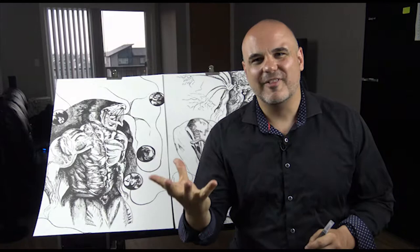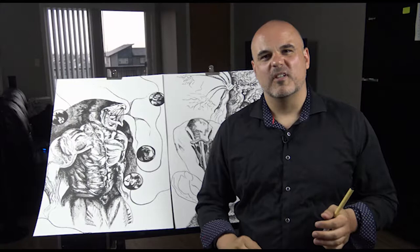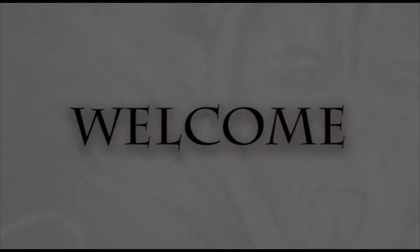In today's video I'm going to share with you five people or things that I actually look at to help me solve artistic difficulties, so stick around.